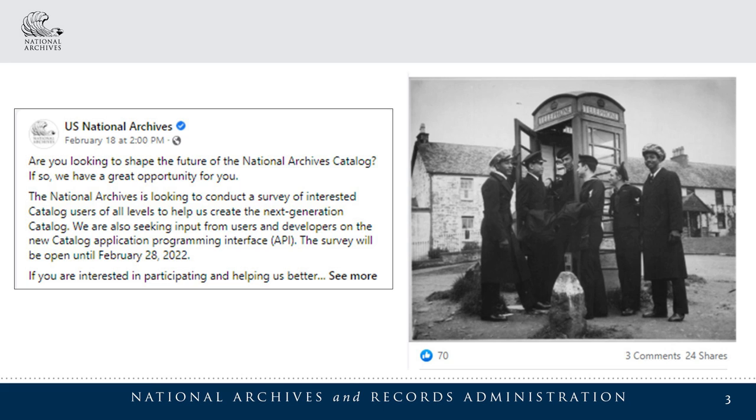In the fifth U.S. Open Government National Action Plan, the National Archives committed to improving the catalog over the next two years. We introduced the new catalog with a beta public preview period and then launched the new catalog site in 2022. You can explore the new catalog at catalog.archives.gov.